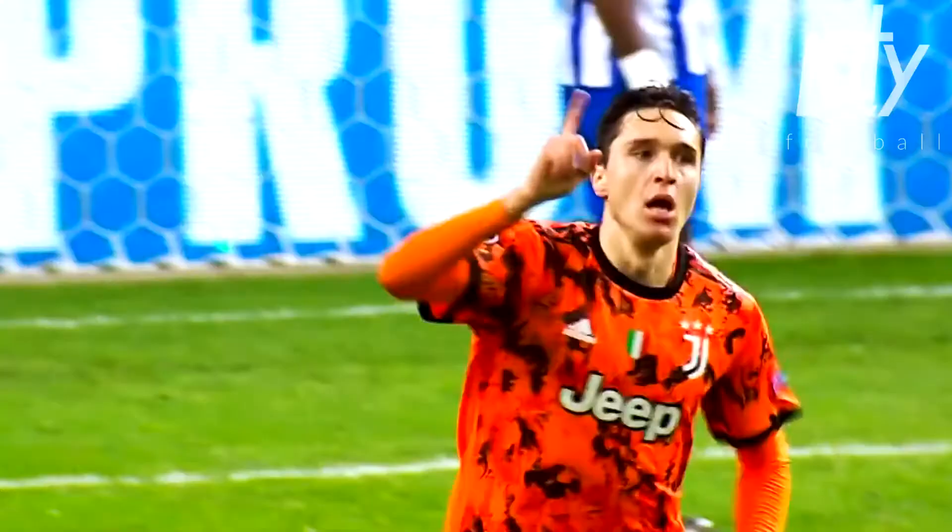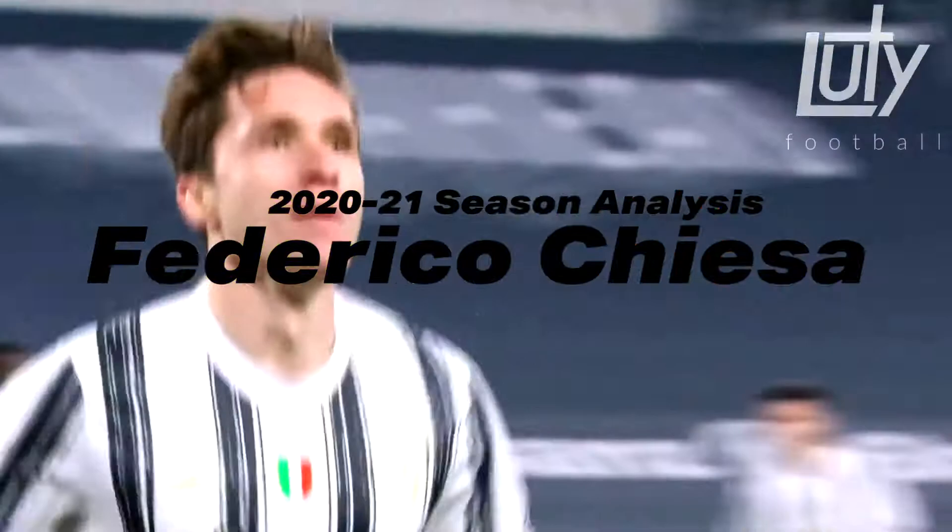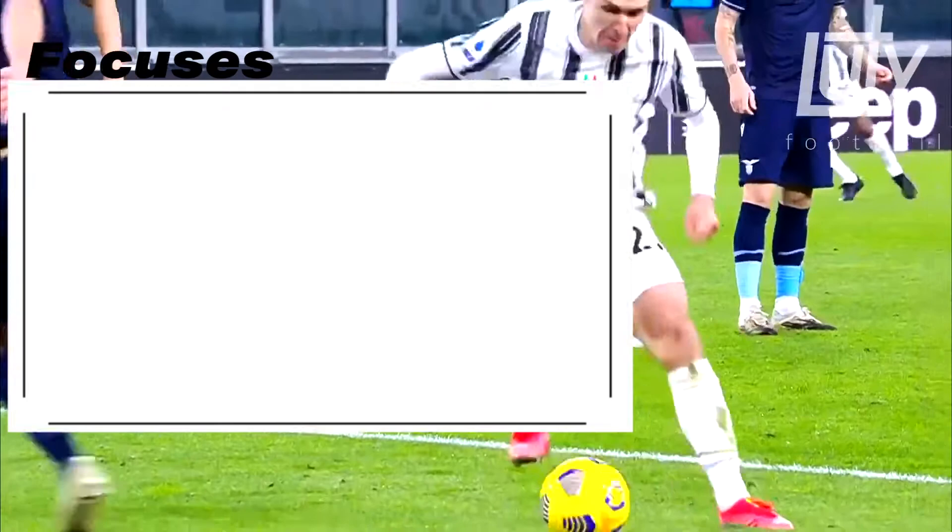In this video, we will be talking about Federico Chiesa and analyzing his 2020-2021 season. The three main focuses will be his finishing, dribbling, and passing.